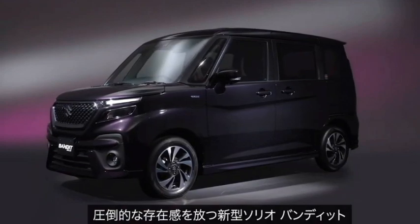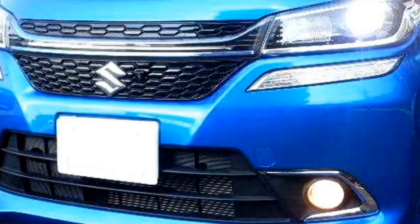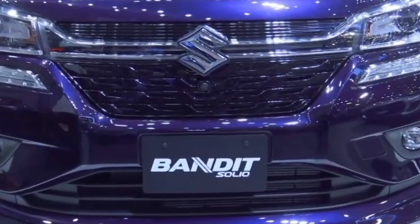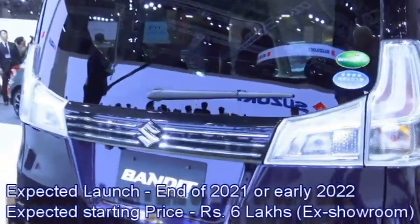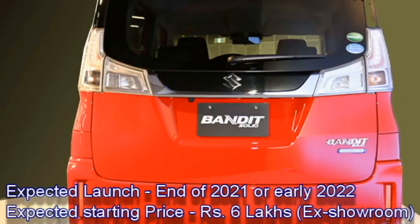The Japanese car manufacturer Suzuki has confirmed to bring their popular five-seater car, solely developed for the Indian market. The car was already launched in the Japanese market. Suzuki plans to introduce the car in the Indian market at the end of 2021 or early 2022, at an expected starting price of Rs 6 lakhs ex-showroom.